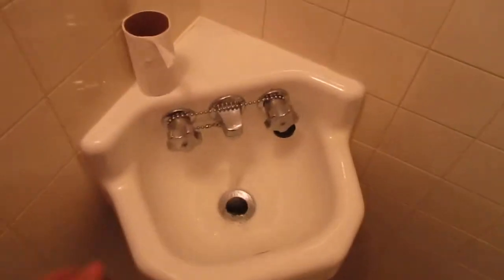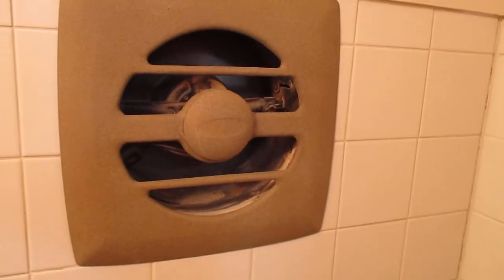This is the front hallway. This used to be a coat closet and someone turned it into a half bath. It's a tiny little bathroom with a tiny little corner sink and an exhaust fan, but no plug. This used to be a coat closet — it's an old house and they didn't have a bathroom on the first floor, but now they do.